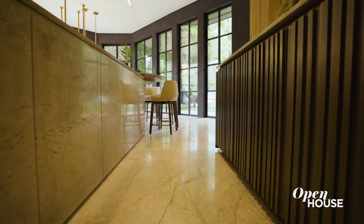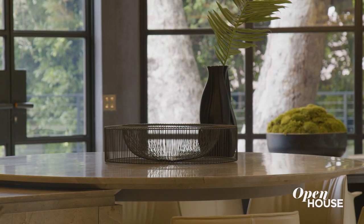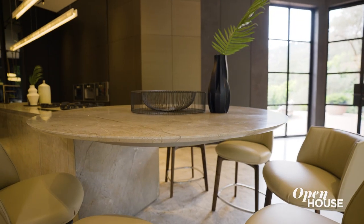The only thing better than one island — well, it's two islands. And even better than that is two islands with their own breakfast table cantilevered on the side. That's right — this piece of marble is floating on its own.